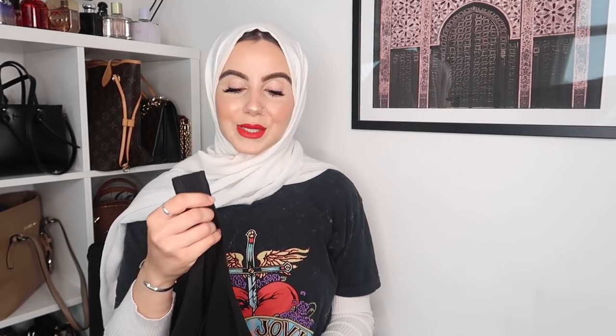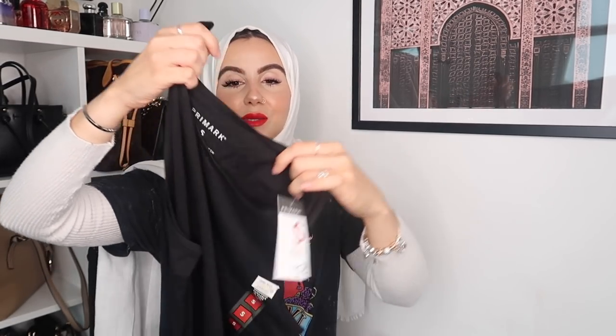The next item is a black vest top — literally two pounds, size small. It's just a basic black vest but so ideal. Like I keep saying, Primark is amazing for basics and you can layer it up with so many different things.